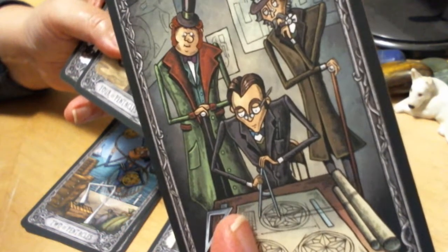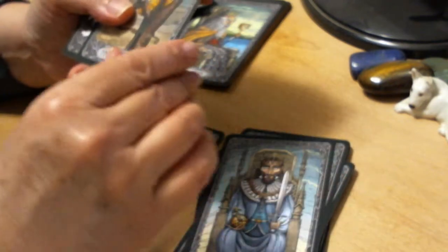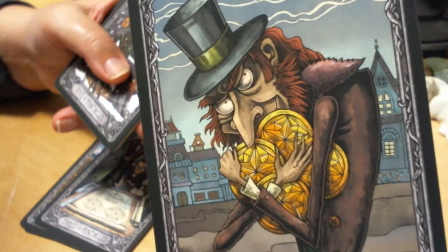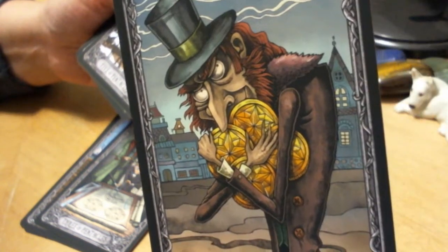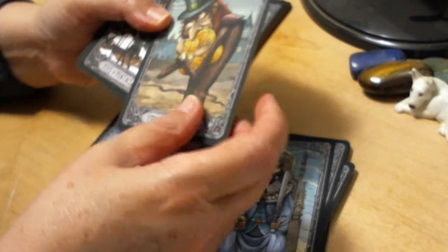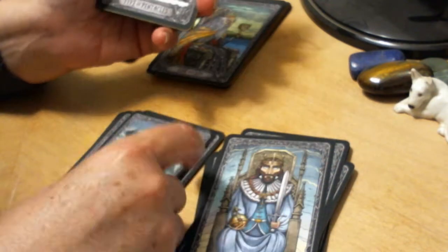Two of Pentacles — fairly traditional but we've got those nets there. I like that the boats were preserved, because I think the boats can have their own significance, whether it's the size of them or their distance from the shore. Three of Pentacles — fairly traditional, works for me, although it is almost entirely planning. It's more drawing of plans instead of doing actual physical craftsmanship.